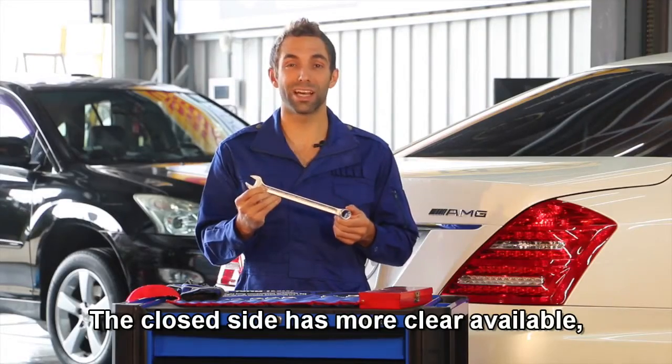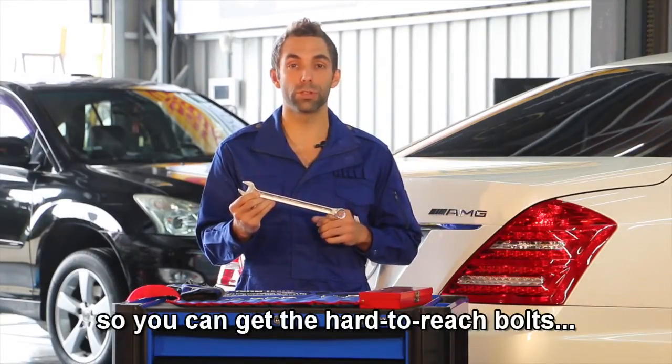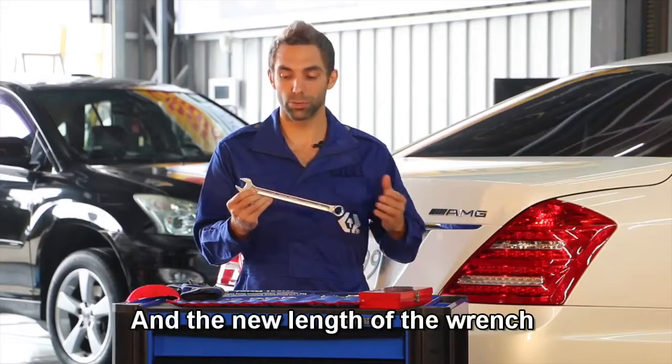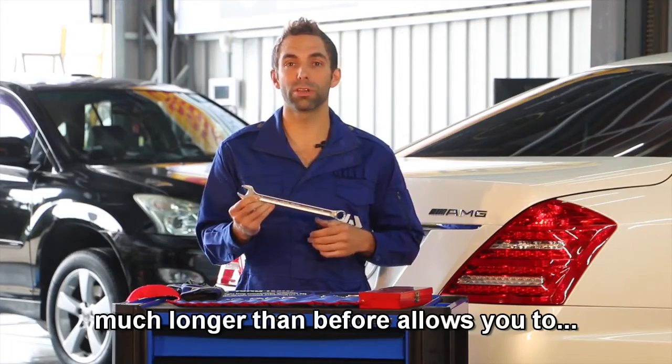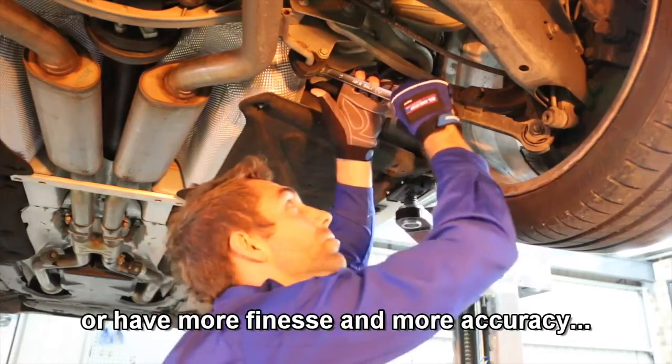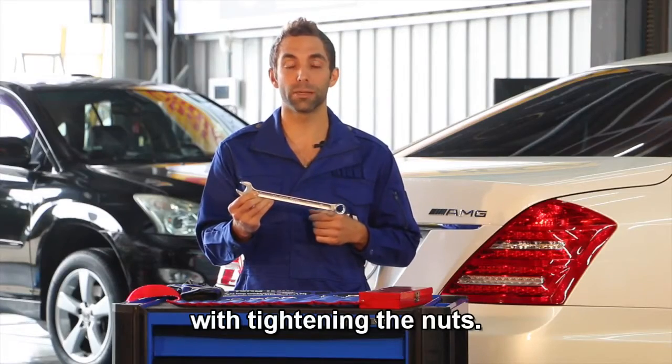The closed side has more clearance available so you can get those hard-to-reach bolts easier than before. And the new length of the wrench, much longer than before, allows you to apply more torque to each bolt if desired, or have more finesse and more accuracy with the tightening amount.